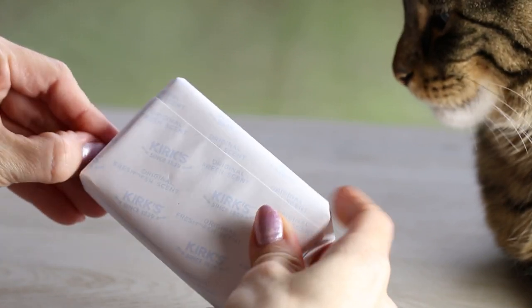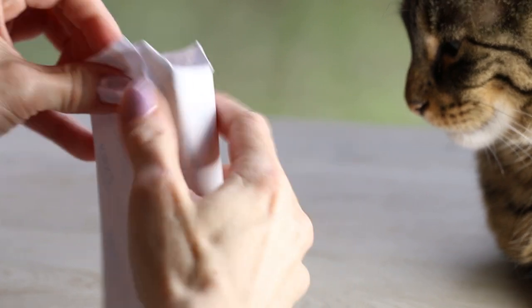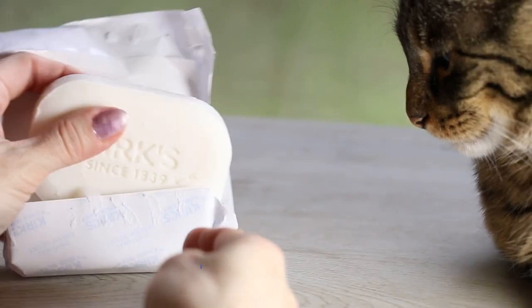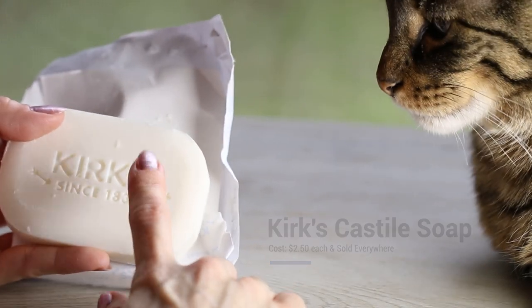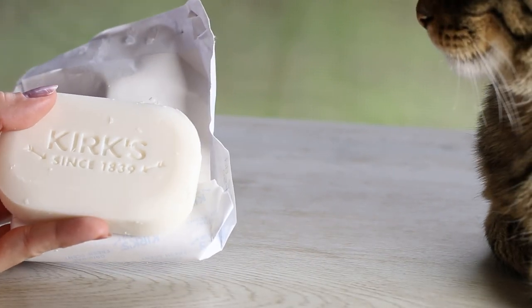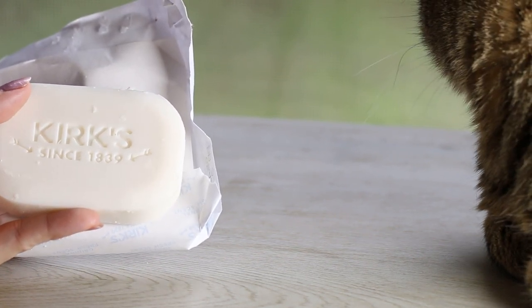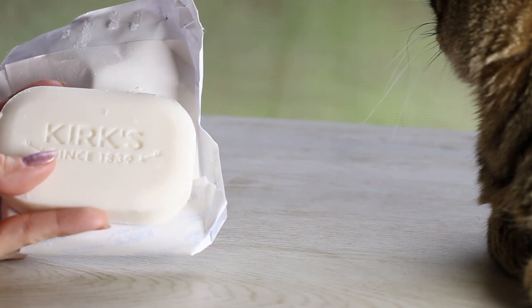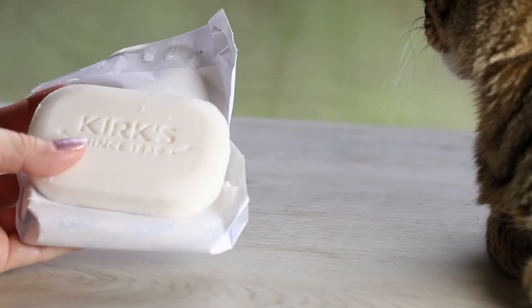One other product I haven't mentioned in a really long time is Kirk's Castile Coconut Oil Soap — it's a bar of soap, comes in scented and unscented, and has been around since 1839. This is my favorite product for washing my face and body in the shower. Nothing can beat it — it's mild enough but still cleans your face and removes makeup. I always use it after doing certain peels because it's soothing and not too harsh. I stock up whenever possible.